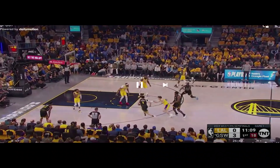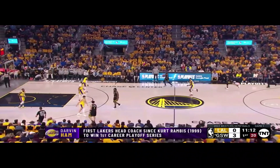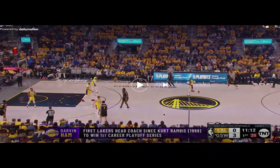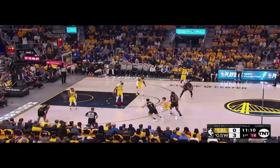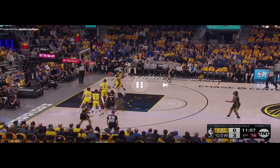The first thing we're going to pay attention to is how the Lakers are playing Kavon Looney. As Draymond brings the ball up, we can see that AD is guarding Looney well off of him, almost in the paint, even despite a screen occurring with Klay Thompson. They're not worried about it — they tell Reeves to go over the screen and they'll live with a contested shot by sagging off of Looney.